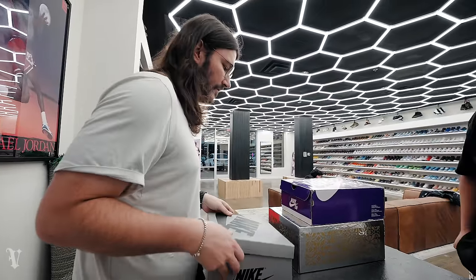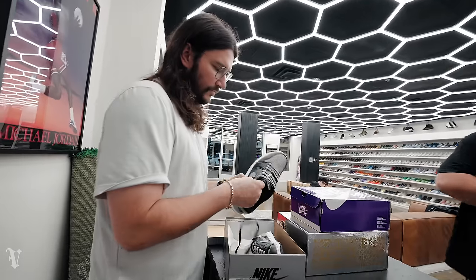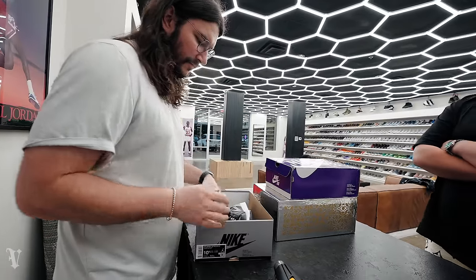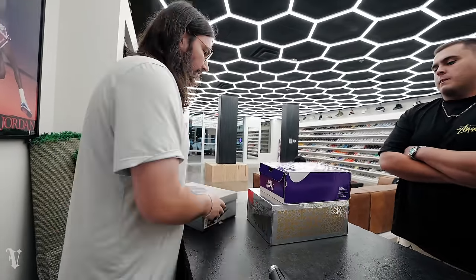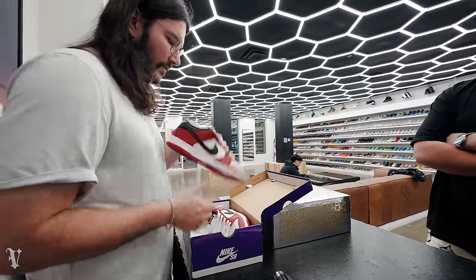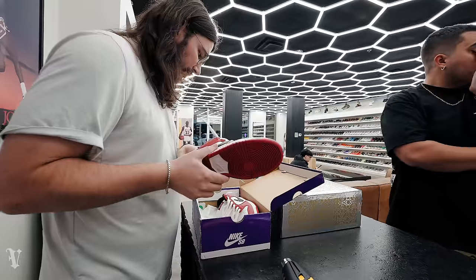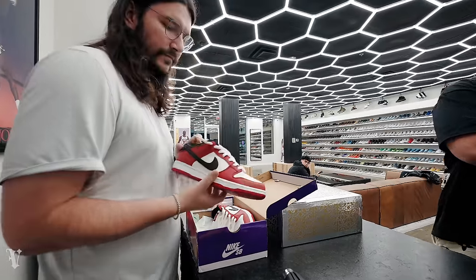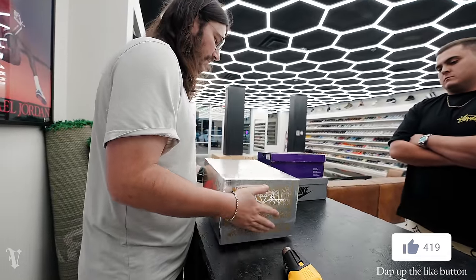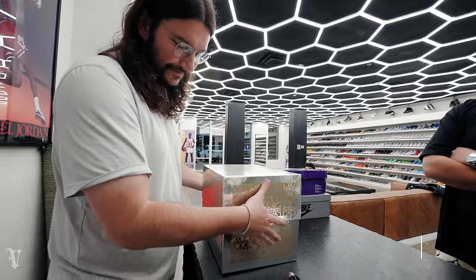These came in from the sneakers live last week. Way nicer than I thought when they came in — I was like, 'not bad.' These are a maybe. Size 11. I really just wanted store credit. And then there's a special box — tons of these SBs.